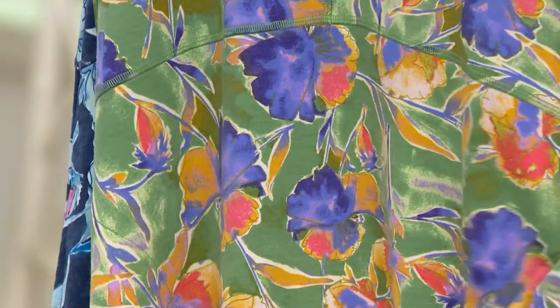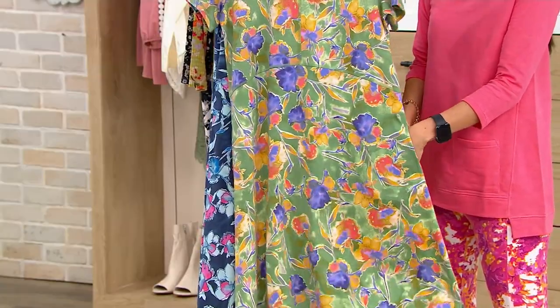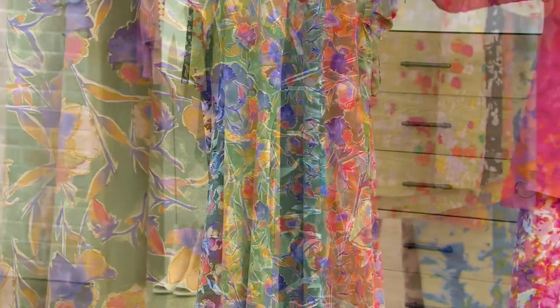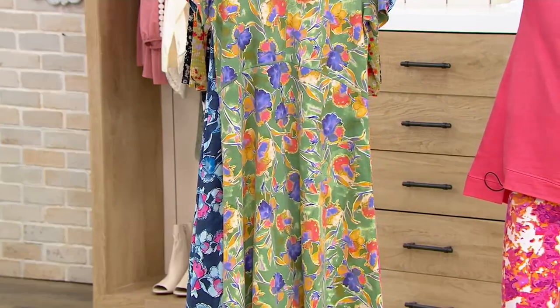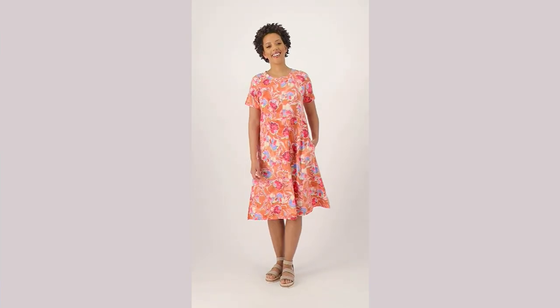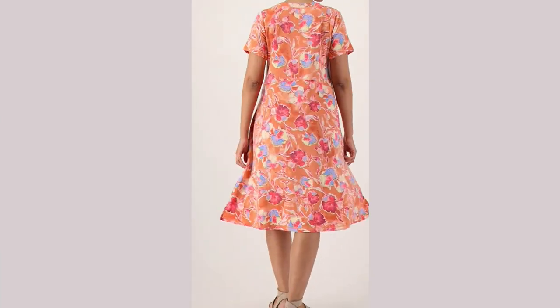Oh my gosh, do we not talk about the pockets? So good! And we have two lengths — petite and regular. The length is 41½ to 47½ inches, and the petite is 39 to 45 inches. Let's talk about Blair — look at how it flows.